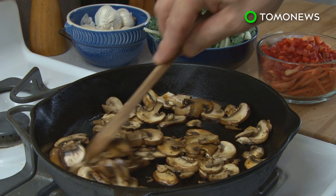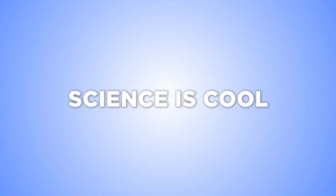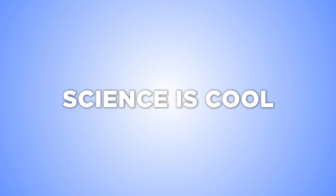I guess we could say mushrooms are both nutritious and... energizing? Oh science, why you gotta be so cool?